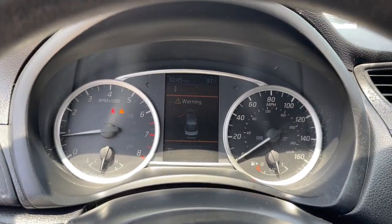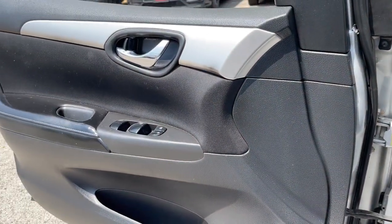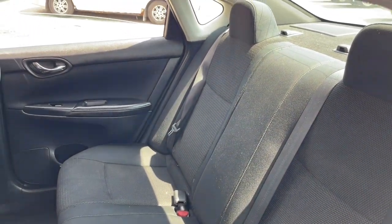Keyless entry, electronic stability control, steering wheel audio controls, alarm, intermittent wipers, traction control, tire pressure monitoring system, floor mats, passenger vanity mirror, trip computer.